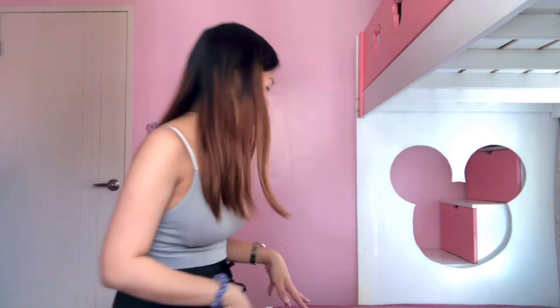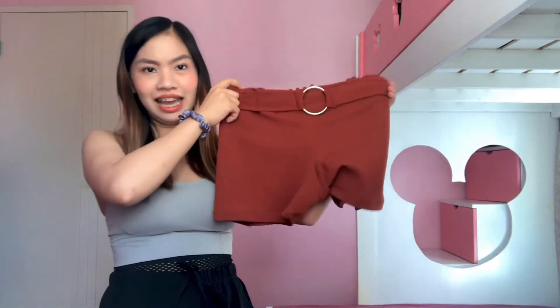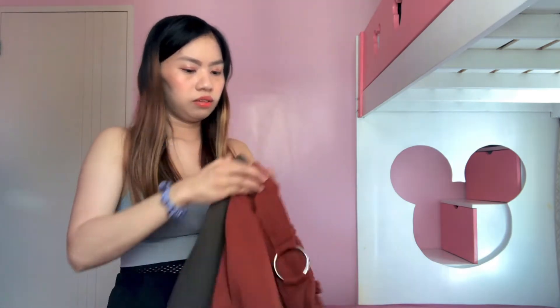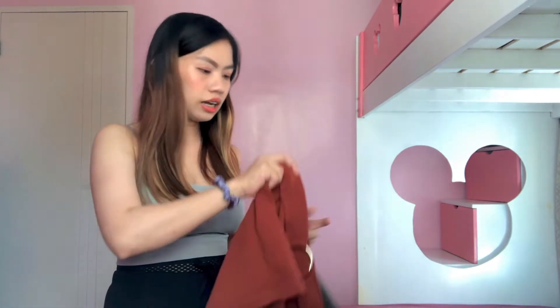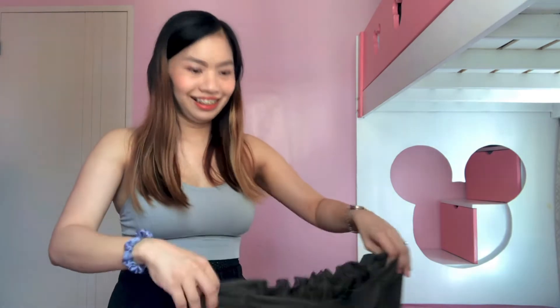Next, punta naman tayo sa bottoms. Sa bottoms, ipapakita ko lang yung mga shorts and jogger pants. Meron ako ditong tatlong buckle shorts. The first one is yung favorite color to — rust. Ito yung medyo maikle compare dito sa ibang binili. Nakikita niyo yung difference ng haba nila. Medyo maikle yung sa rust. It's okay kasi favorite yung suotin — mas kung pro-cabish kapag maiklet, kasi mahangin.